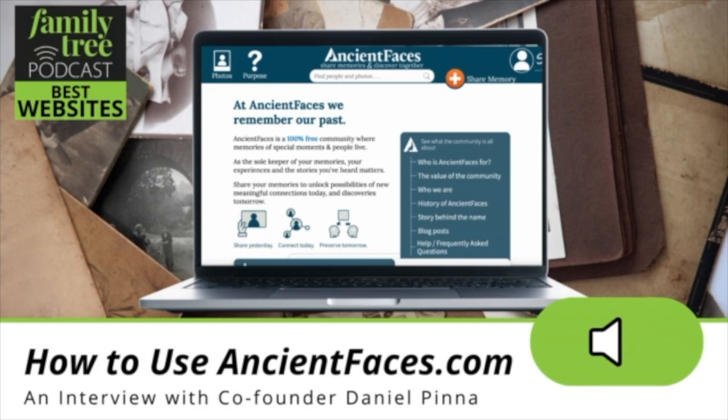May is National Photo Month and the Ancient Faces website is one place where you can share and perhaps even find a photograph of an ancestor. Here to tell us more about it is Ancient Faces co-founder Daniel Penna. Hi Daniel. Hi Lisa. Thank you so much for having us. I'm really happy you're here. There are new people every day in genealogy and we want to make sure they know about these kinds of resources. So tell us, what is Ancient Faces?